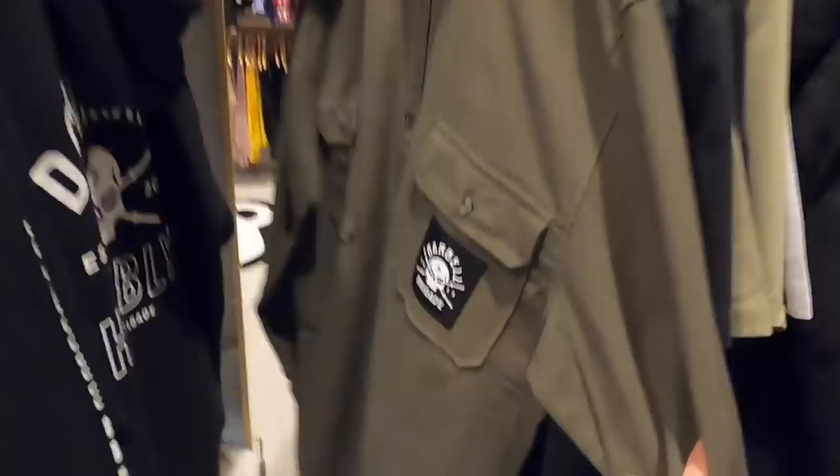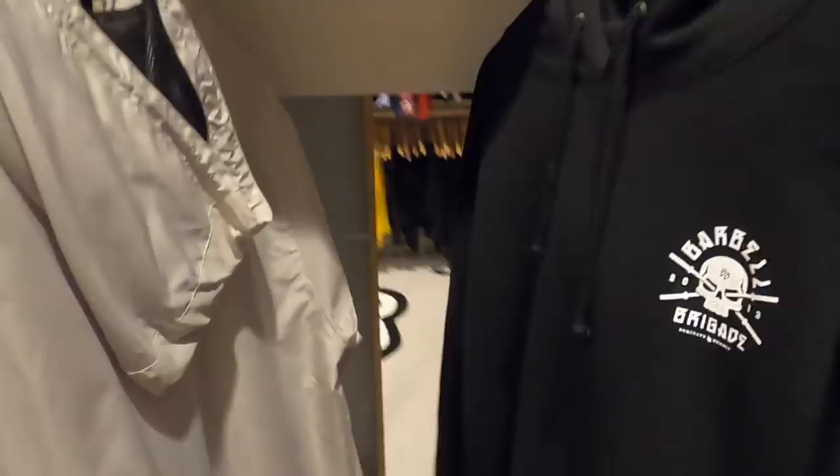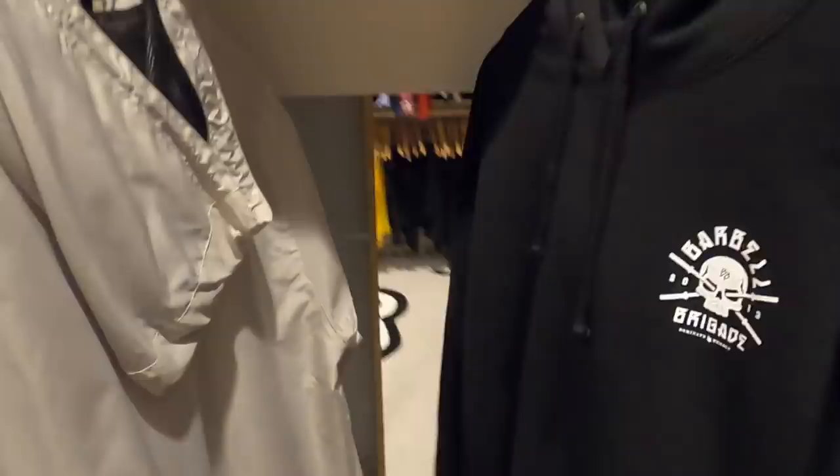Moving on to casual, we got our flannel with our bar-over-gate logo — it's nice and thick for the outdoors, got it in olive. And then we have our hoodie, and of course the classic Rebirth hoodie, bringing that back, restocking it, making sure we always have an ample supply of these bad boys, because these never go out of style.